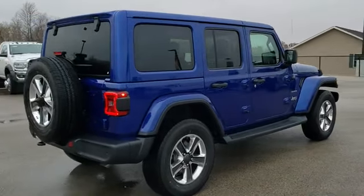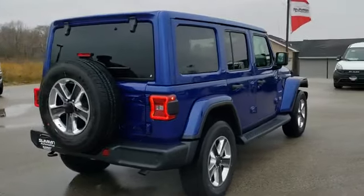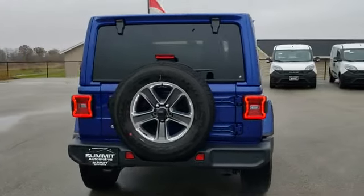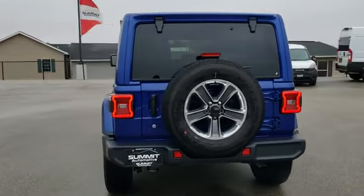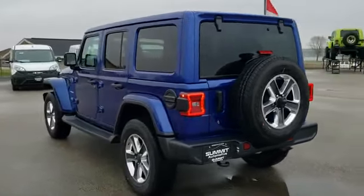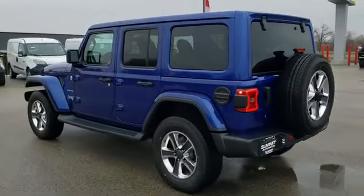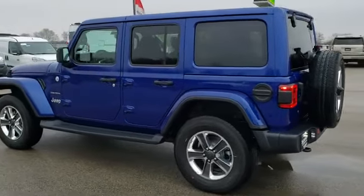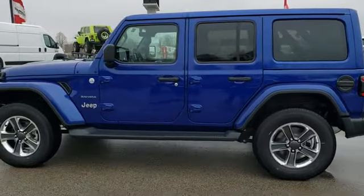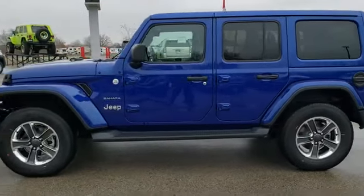We shoot all of our videos in 1080p, so if you have HD capabilities on your computer, tablet, or smartphone, turn them on right now — it's like you're right here looking at the Jeep with me. Check out all of our other videos at youtube.com/summitauto.